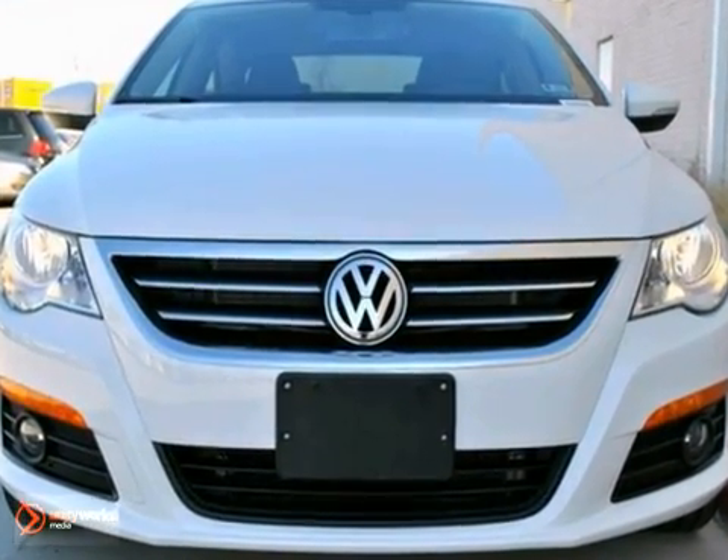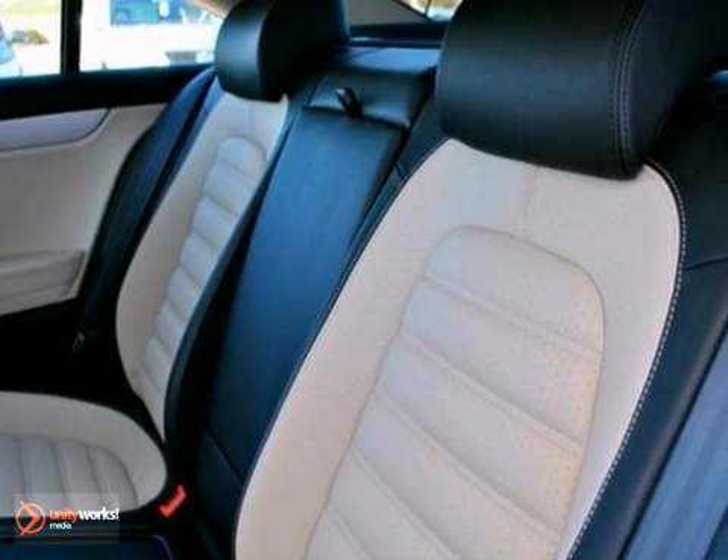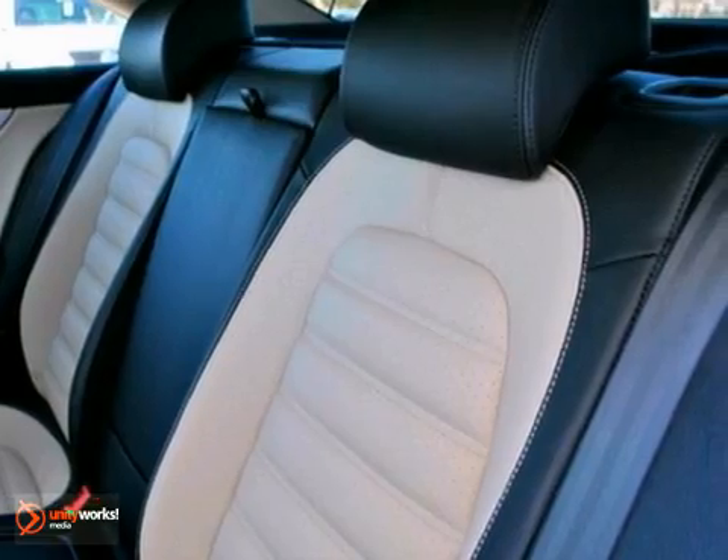And a corn silk interior. You'll also get 18-inch alloy wheels, a touchscreen navigation system with satellite radio, Bluetooth wireless, dual-zone climate control, and a multi-function center display.